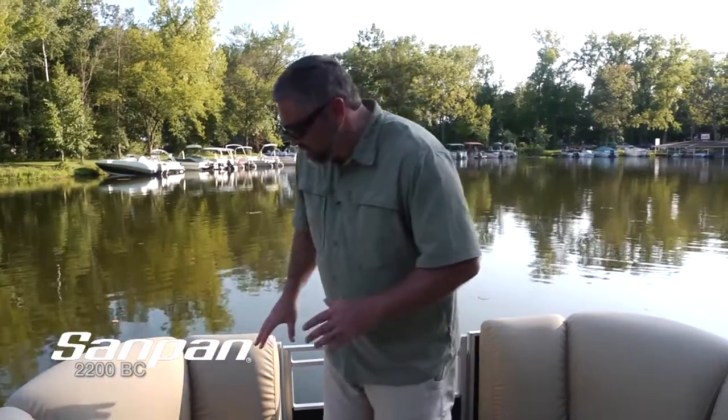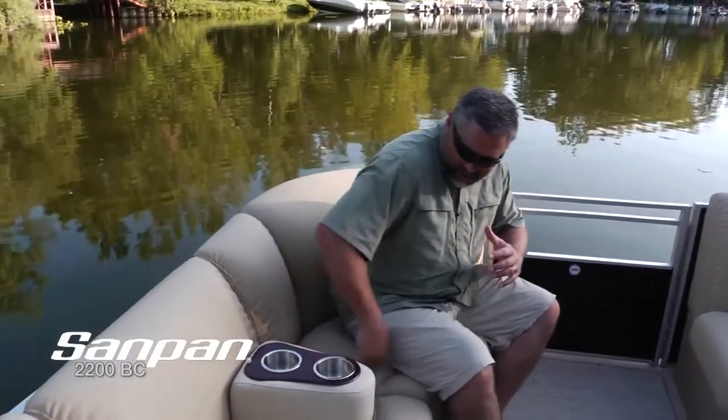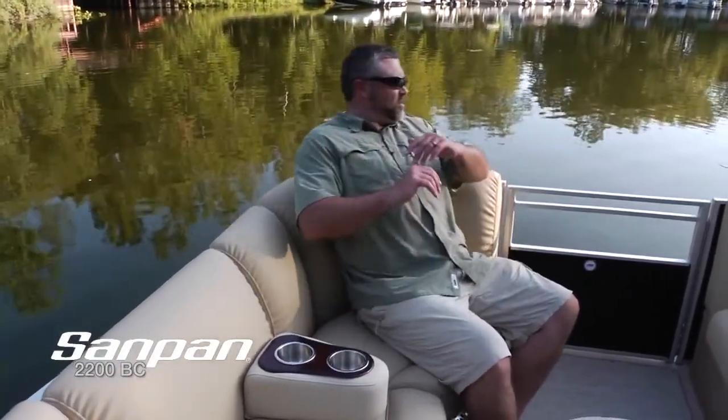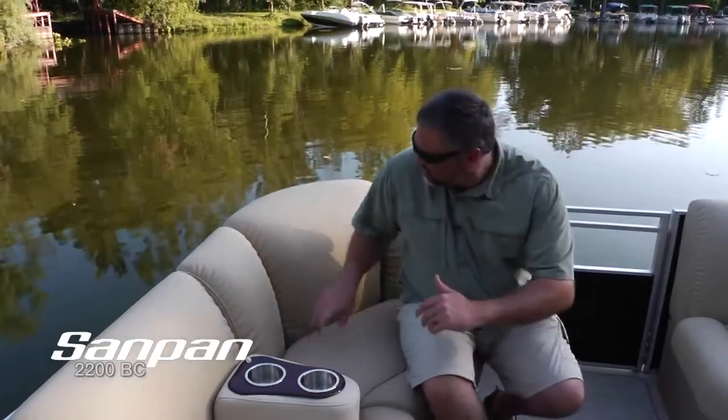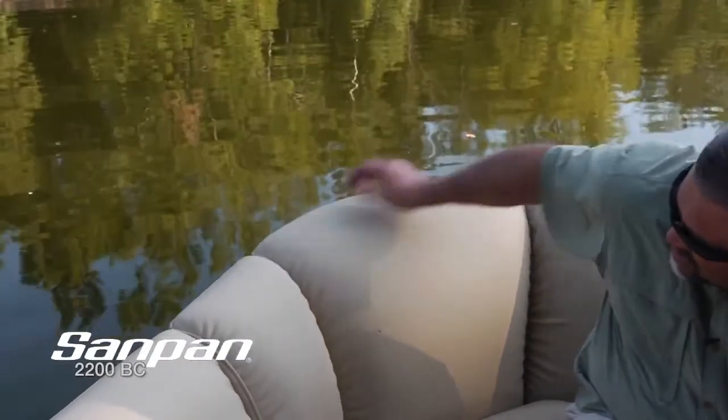We're up in the bow of the 2200 — incredible amount of space up here. The thing that really jumps out at you is the ultimate in luxury furniture. Every seat in the bow is very deep, very high back. It's like you're sitting in your living room in your recliner watching your big screen TV. The backrest in the corner is a little higher than the pads on either side because it's more comfortable that way. Everything on this boat is designed for your comfort and security.